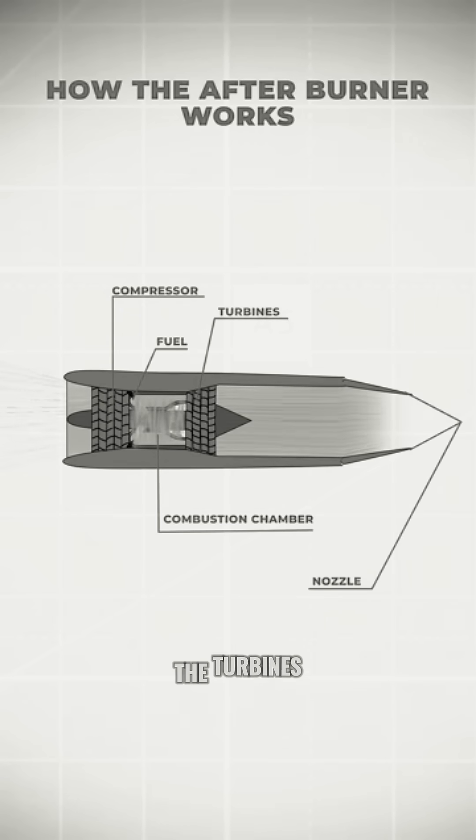By the time the gases leave the turbines, they're still very hot and still carry oxygen. But you can't burn more fuel in the main chamber without melting the turbines. That's where the afterburner comes in.